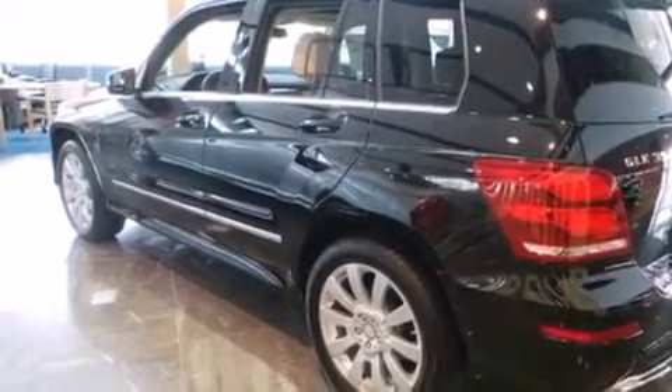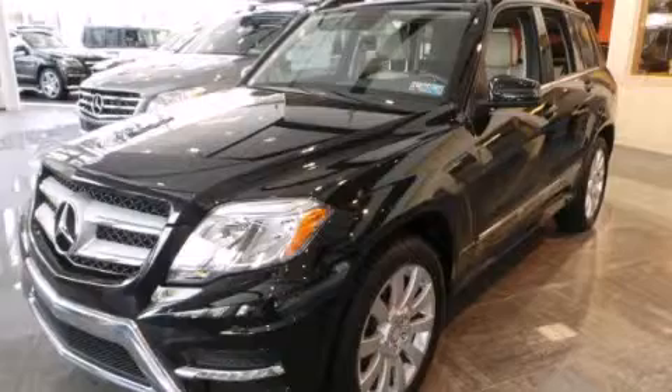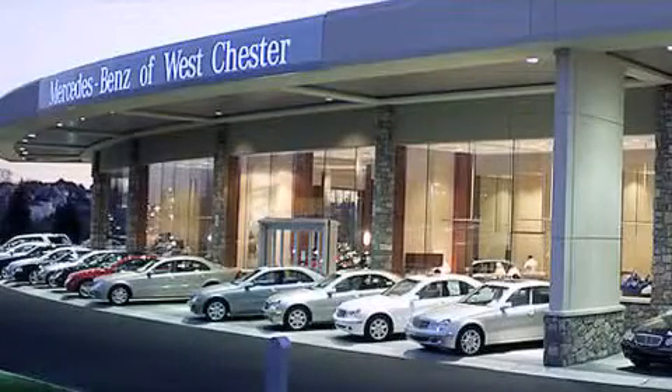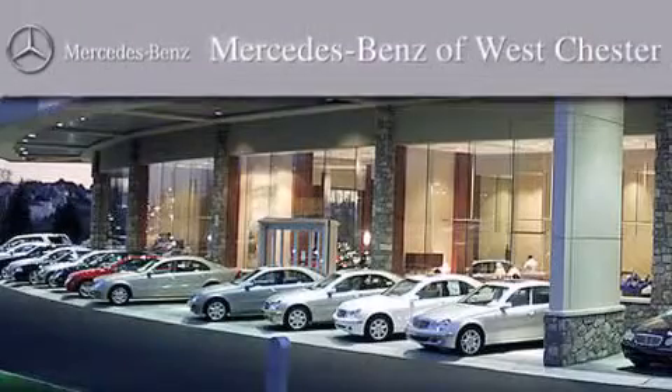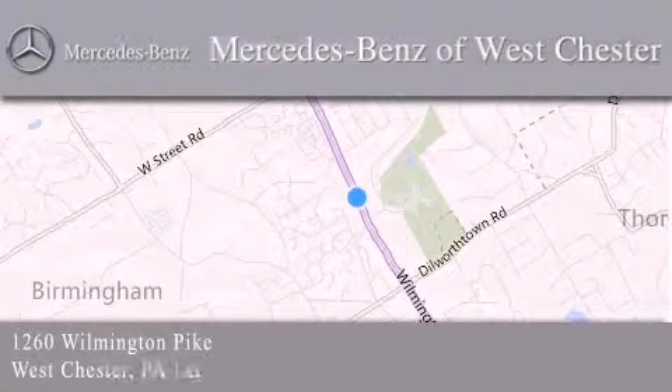This vehicle is sure to sell fast. Call and arrange your test drive today. Thank you for considering Mercedes-Benz of Westchester for your next luxury vehicle. We are conveniently located at 1260 Wilmington Pike in Westchester. We look forward to serving you.